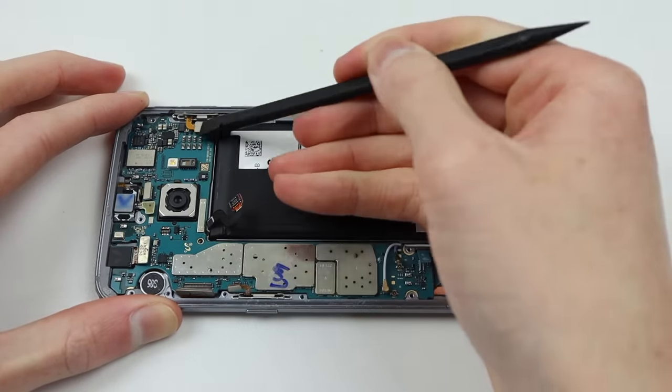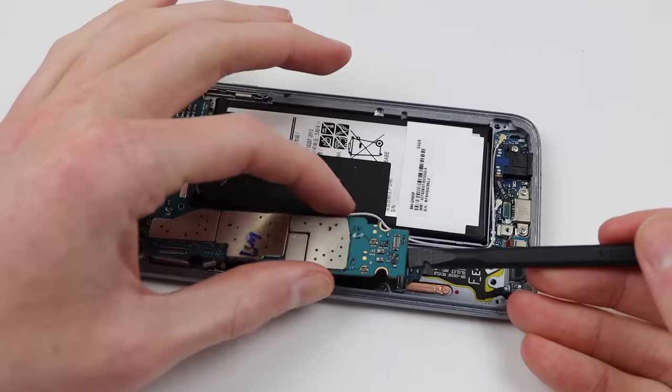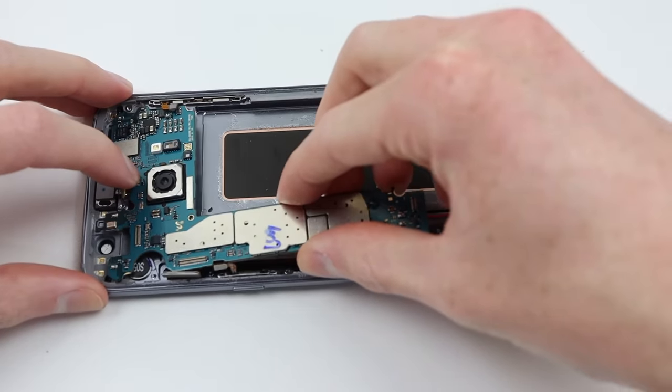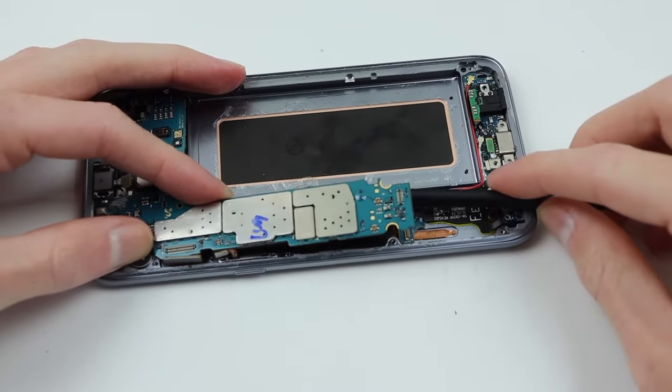So I'll simply need to disconnect all of the flex cables, remove the front-facing camera, and lift the motherboard out of place. Bringing it across to my test housing, we can slide it back in, route all the cables through the motherboard, and connect them up.